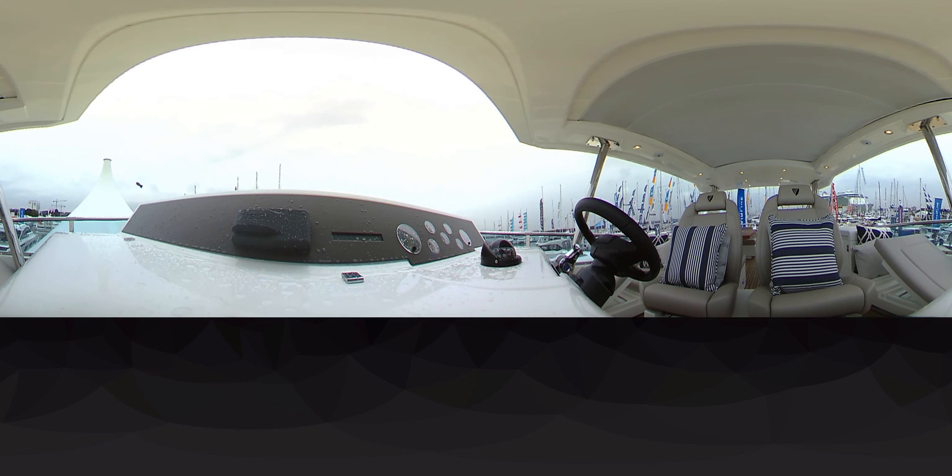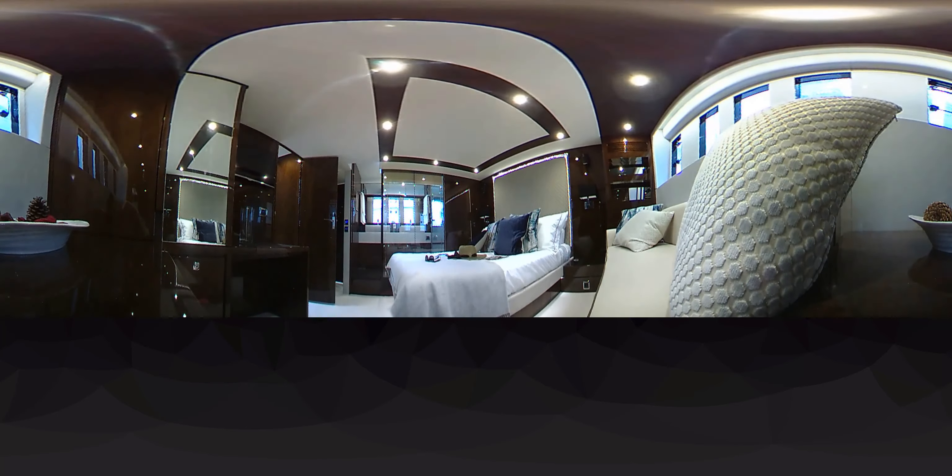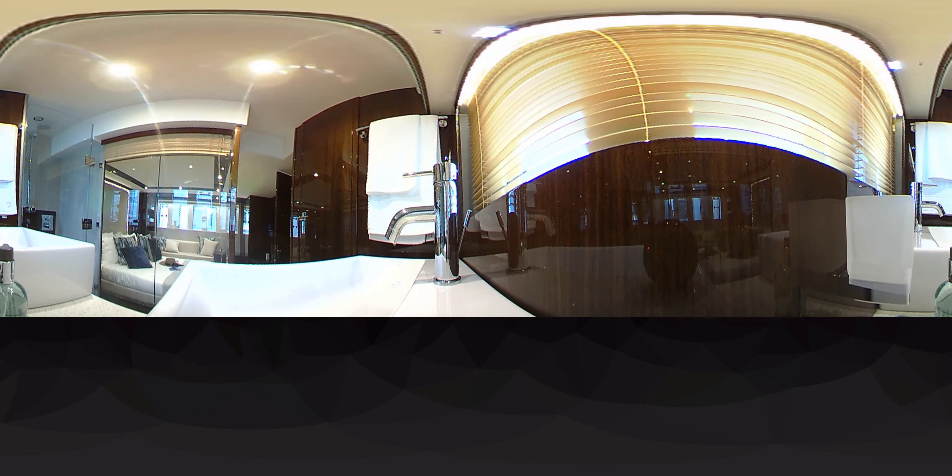The owner's suite is a mid-master cabin with windows either side and a glass partition in the bathroom, so you get the full beam light effect throughout the whole cabin. The bathroom features twin sinks, a full-size domestic shower, commode seating, and a private area for the toilet.